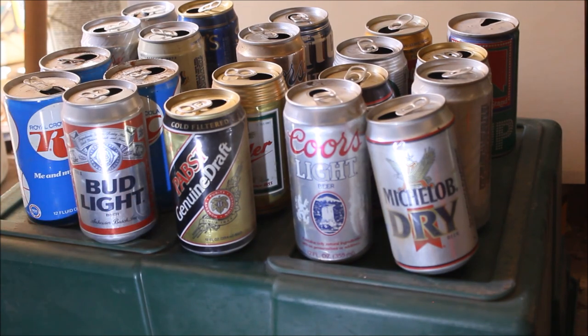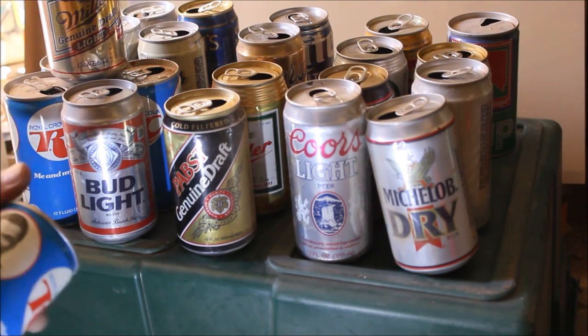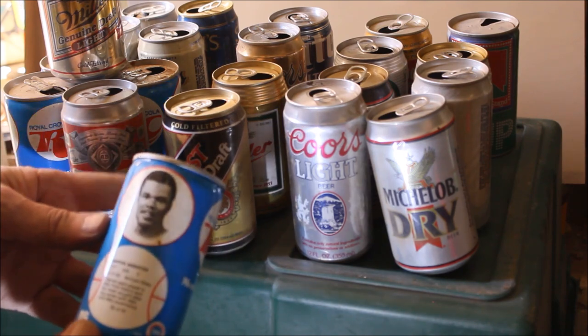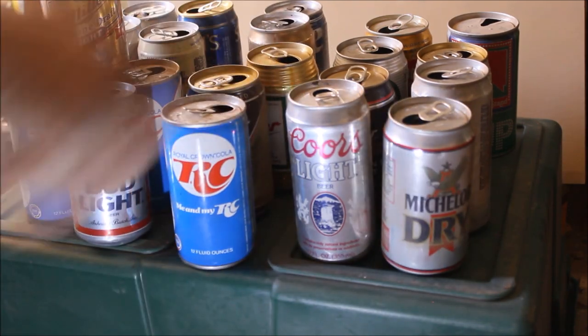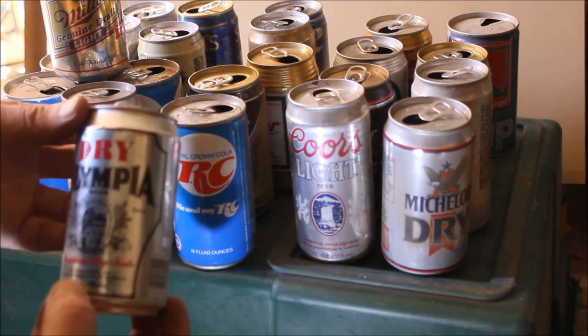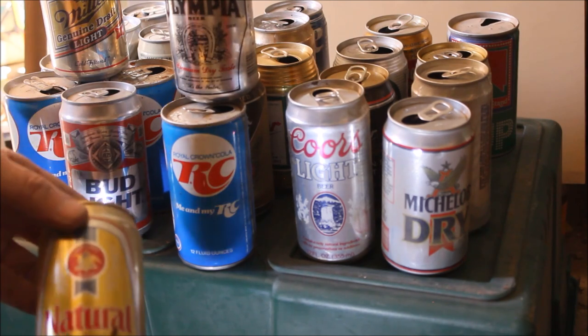Mud Light — standard Mud Light can. Miller Genuine Draft. Another Me and My RC can — isn't that a nice surprise. Marvin Webster, Me and My RC. Olympia Dry. And last, the can in the box is a natural.